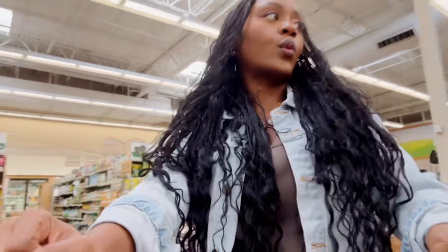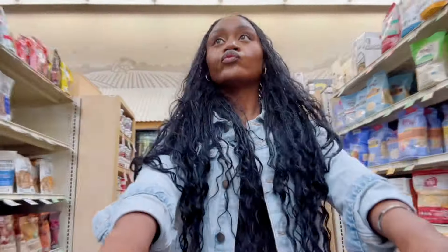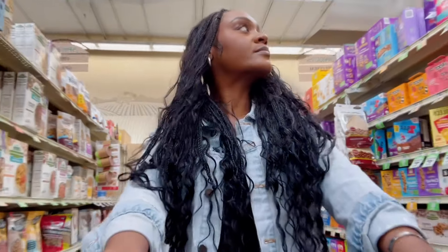And is it even really a true grocery shopping experience if some random man doesn't come up to you trying to have a conversation?